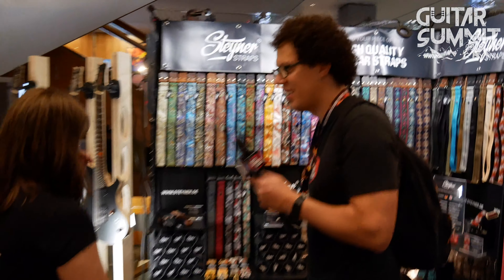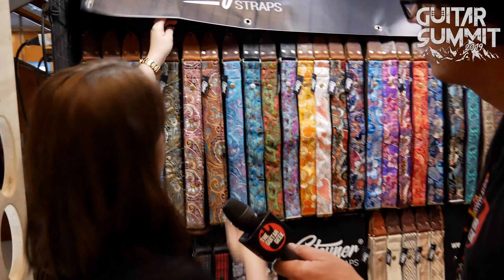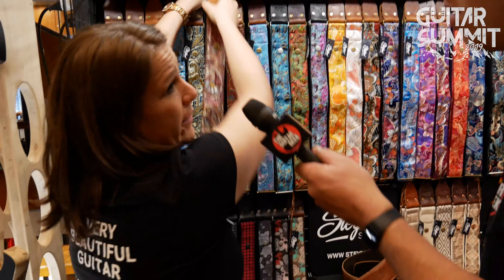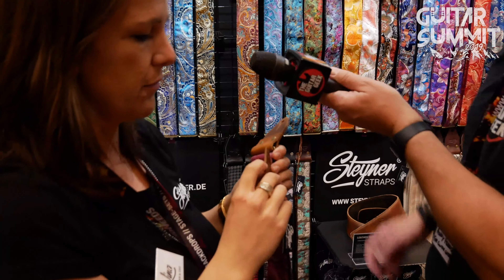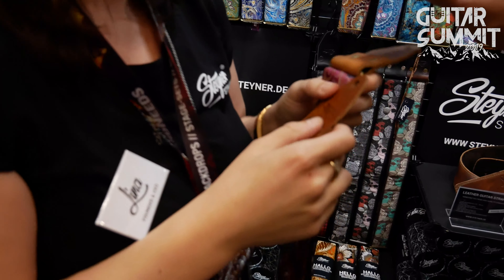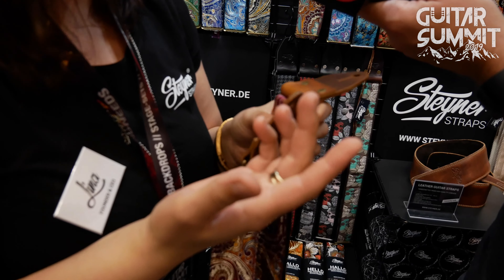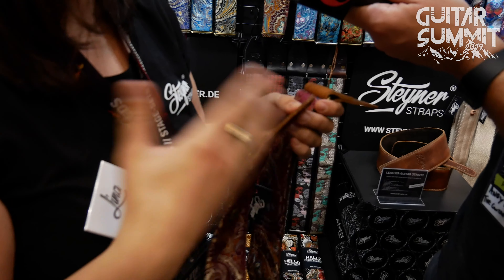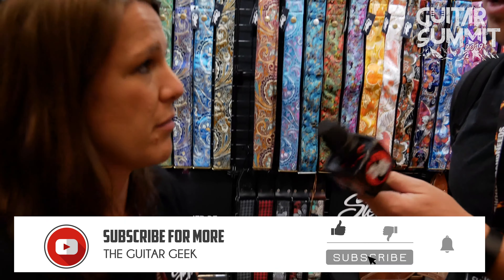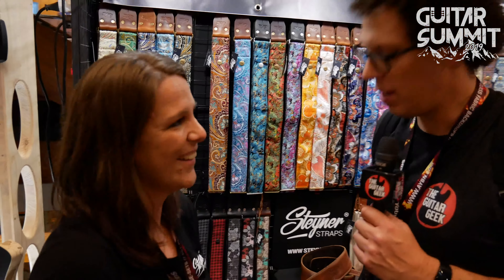Yeah, of course I can help you. Come on, Michiel. So here are our beautiful Steiner Straps, and all straps have very thick leather ends. This is a five or four millimeter thick leather, so the instrument can't fall down. You can fix it with strap locks, and there's no way that your instrument will fall down. So I think I see a good solution for you.